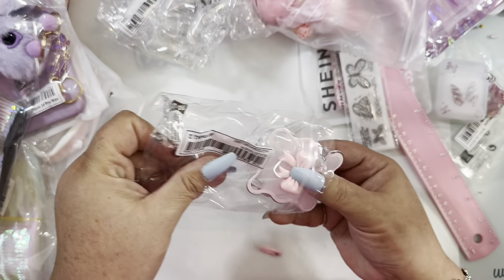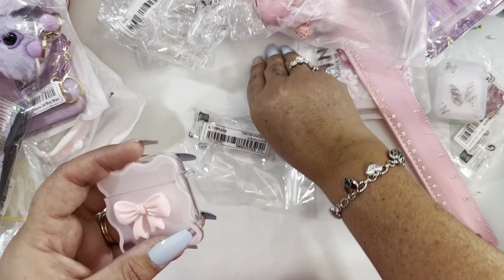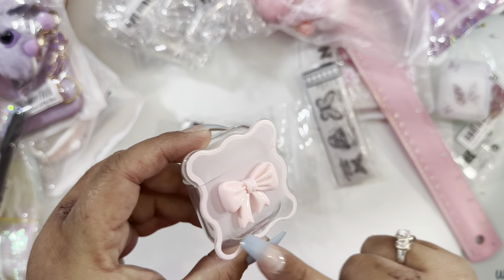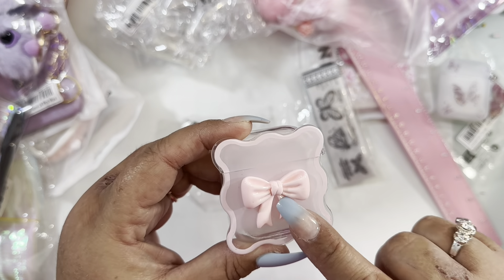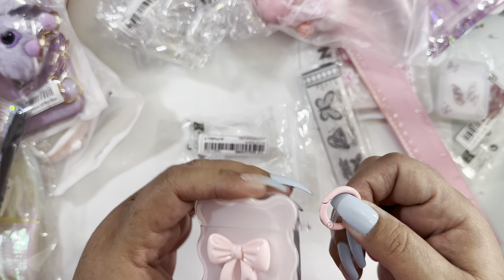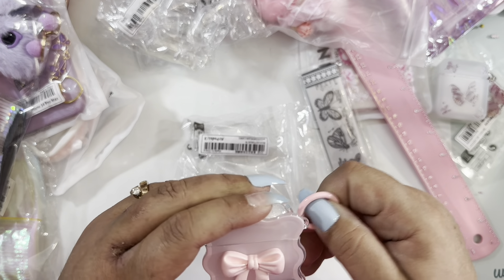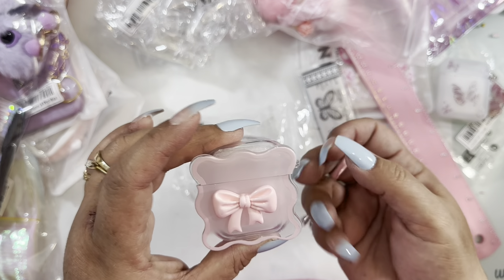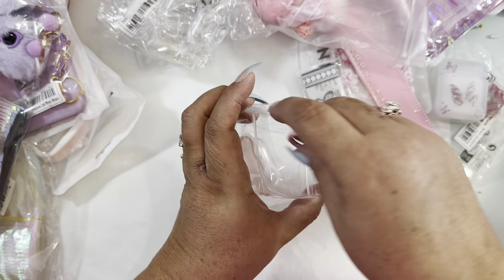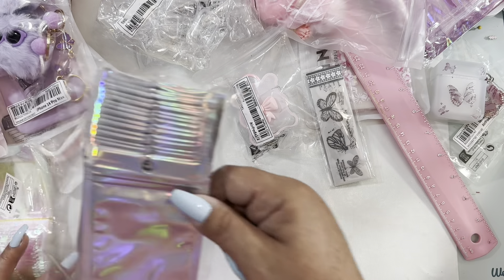Another AirPod case — this one is so cute! It has a ring on it, opens like that, and has a pink frosty color on the front with a cute bow. I love that it's clear too. I'll probably make a charm and add it to this to make it even cuter — that's what I do with a lot of my AirPod cases.